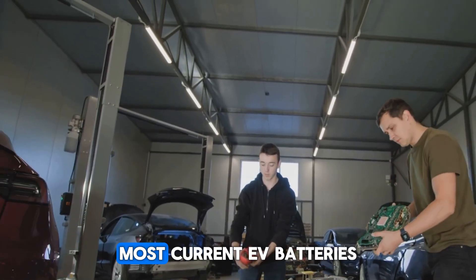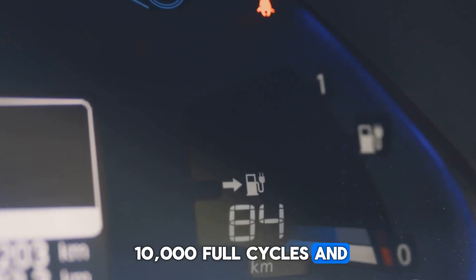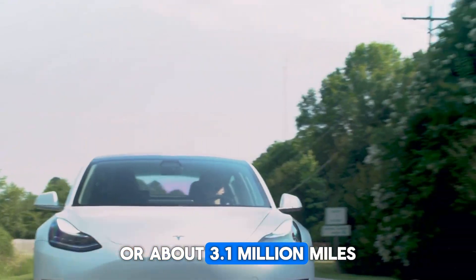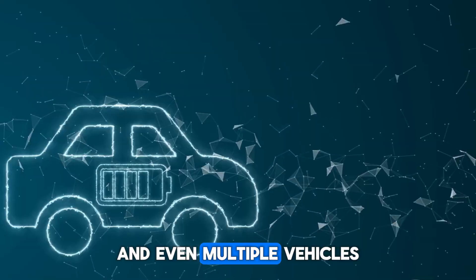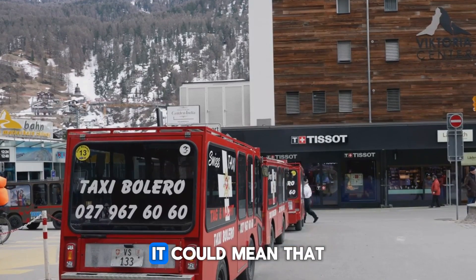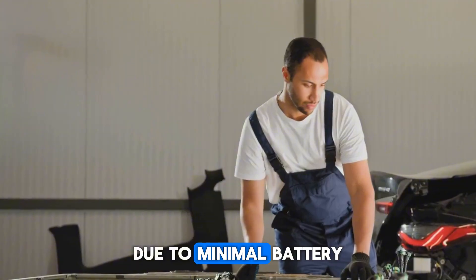Most current EV batteries last around 1,000 to 2,000 full cycles, which translates to about 8 to 15 years of use. A battery with 10,000 full cycles and 500 kilometers per cycle offers up to 5 million kilometers — about 3.1 million miles — of driving over its lifetime. The battery could actually outlive the vehicle it's in, and even multiple vehicles. This would reduce long-term ownership costs and environmental impact. On the commercial side, high-mileage services like taxis, delivery vehicles, and buses would benefit enormously, with much lower total cost of ownership due to minimal battery replacement needs.